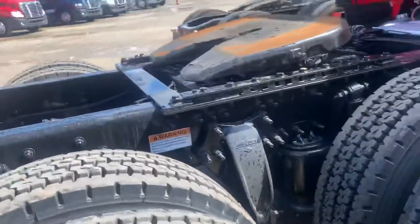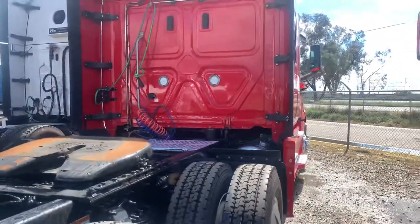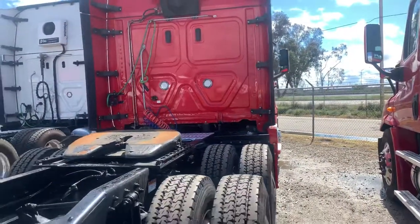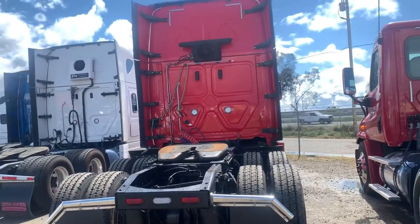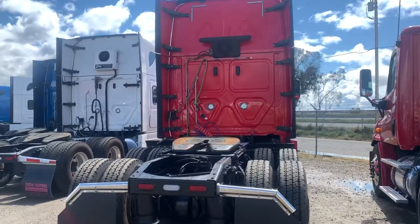And if this looks like a truck that you'd be interested in, the VIN number is 9-1-1-7, so just give that number to your salesperson and they'll be able to give you the full specs of this truck along with the price as well.